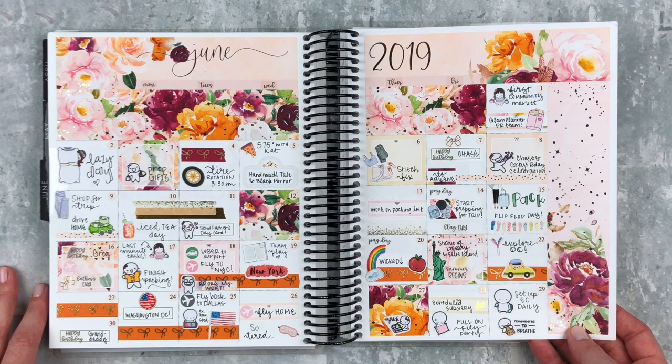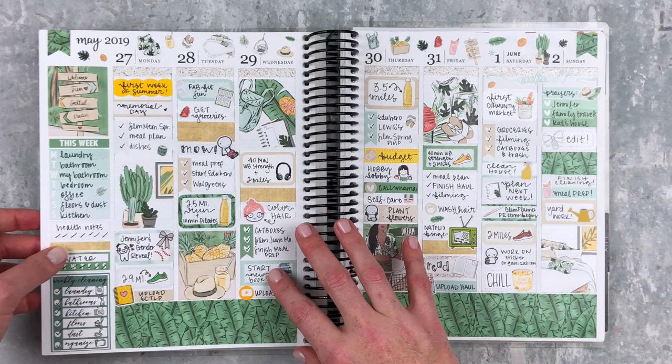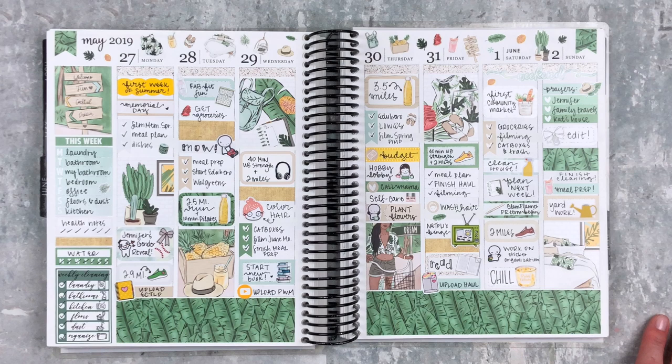It was a really amazing trip and I love how this spread turned out — this kit is just beautiful. I love the foil and this orange washi that I don't get to use very often is really pretty. So this is the first spread of June, May 27th through June 2nd, and this kit is from Scribble Prince Co.